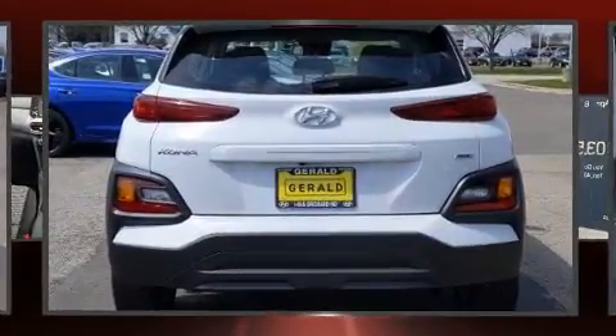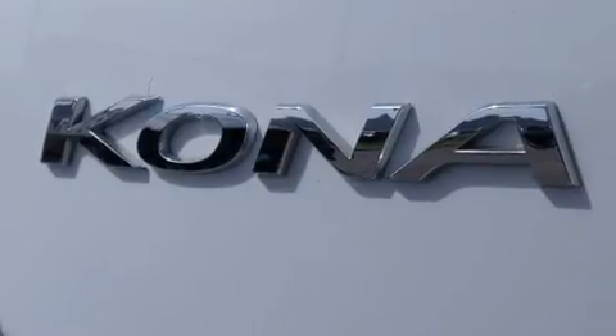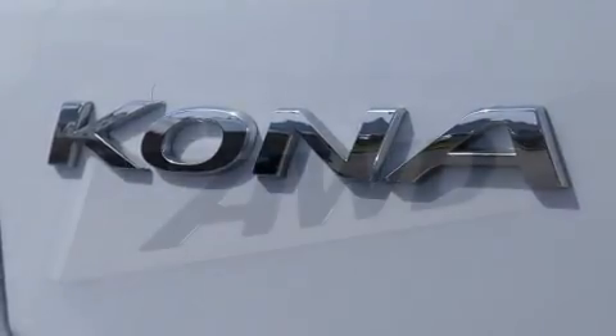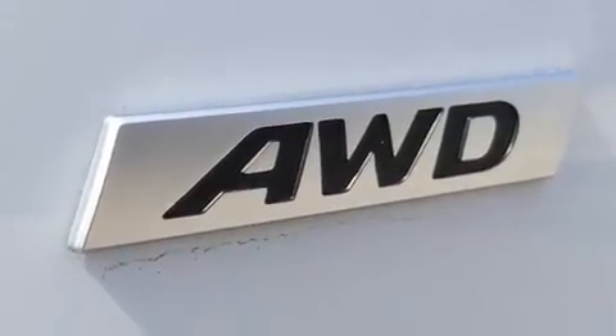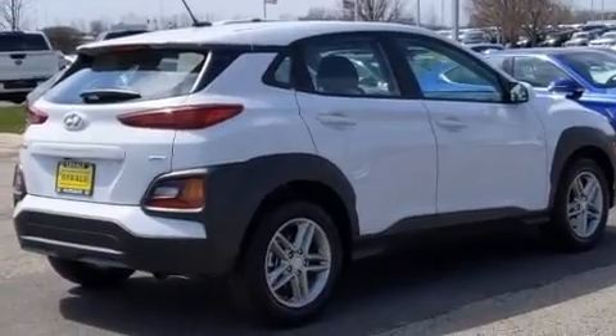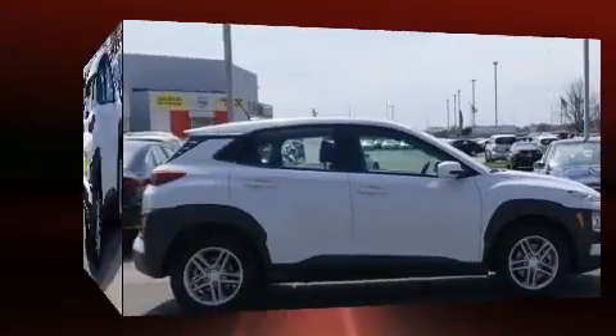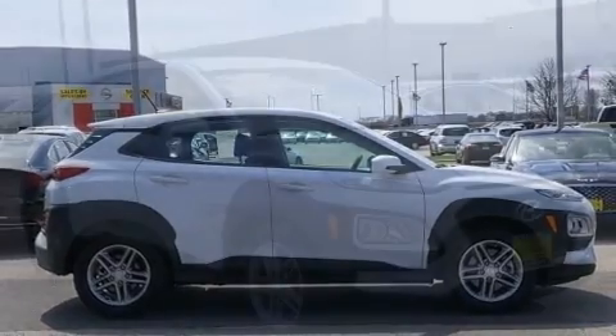For added security, dynamic stability control supplements the drivetrain. Hyundai prioritized fit and finish, as evidenced by a tachometer, rear wipers, and more. Audio features include an AM FM radio and six speakers, enhancing the audio experience throughout the interior.